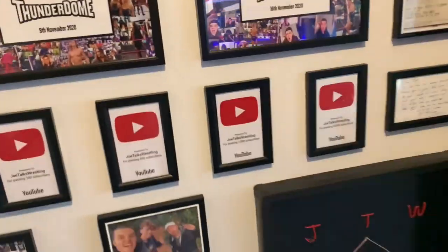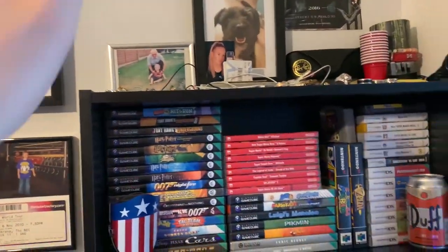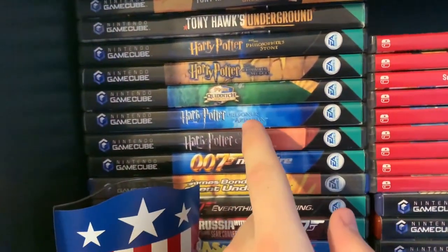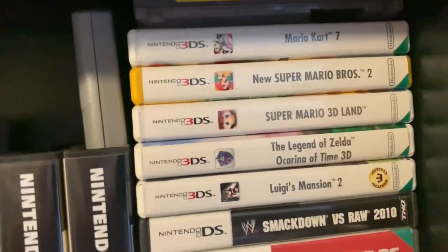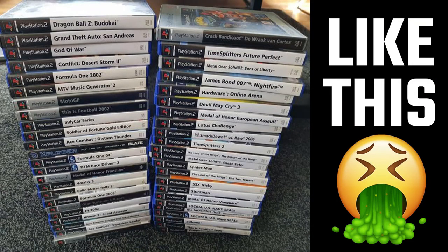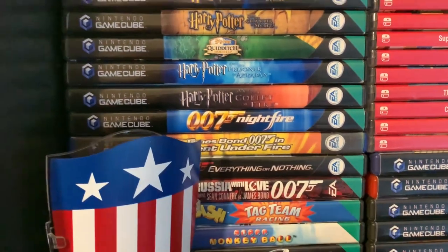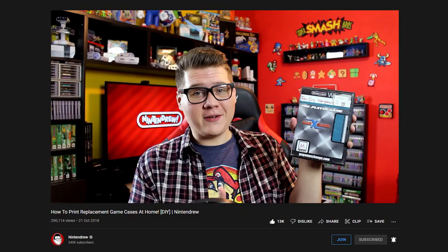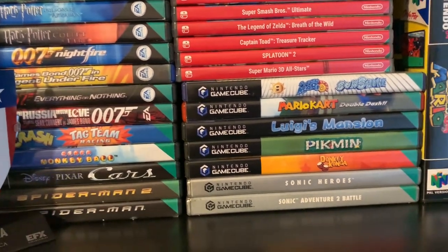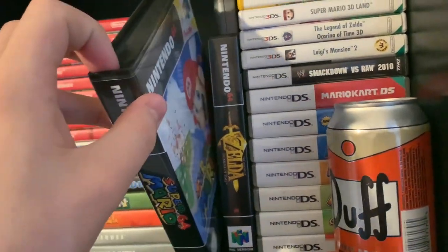That was my up-close and personal look at the Joe Talks Wrestling wall. Moving across, up here we just have a load of my jewelry — you don't need to see that. Then we've got my Nintendo shelf with my custom game spines. I hate it when games have blank default text spines, so all of these have custom spines — I watched a video by Nintendrew on how to make custom reproduction labels, then cut out the spines, printed them off, and slotted them in. I think they look so much better.